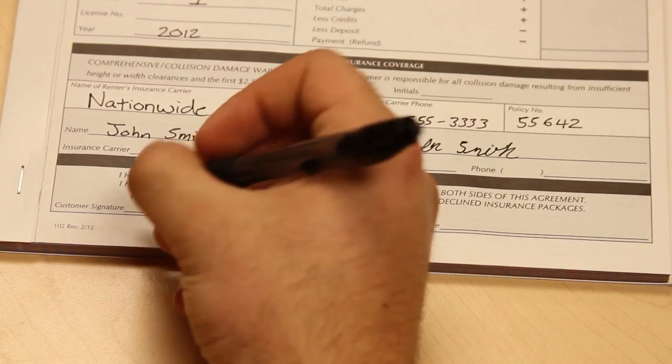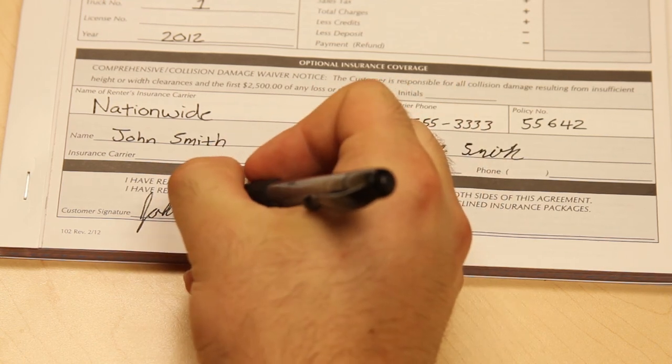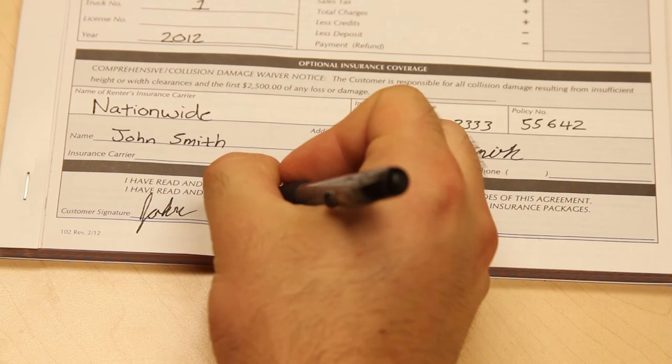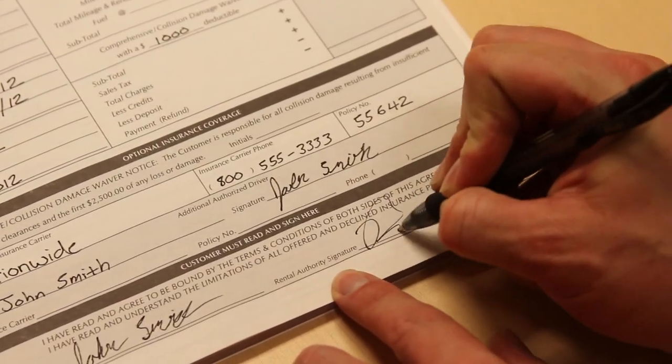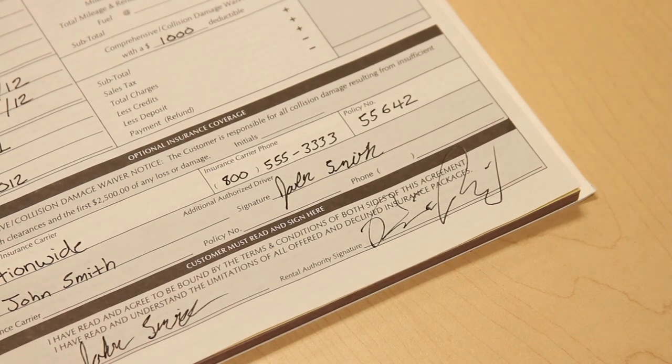Once they have read and understand the terms and conditions of both sides of the rental agreement, they are ready to sign. The customer signs on the left side under customer signature, and the rental authority signature section will be completed by the renting manager. Now you've completed the truck rental agreement process.